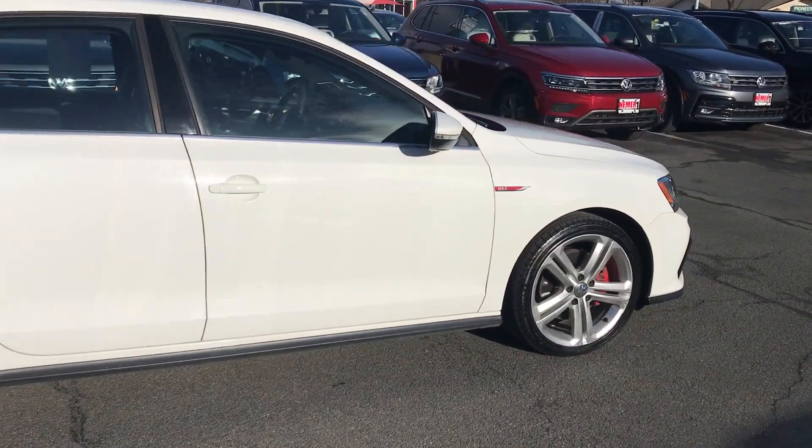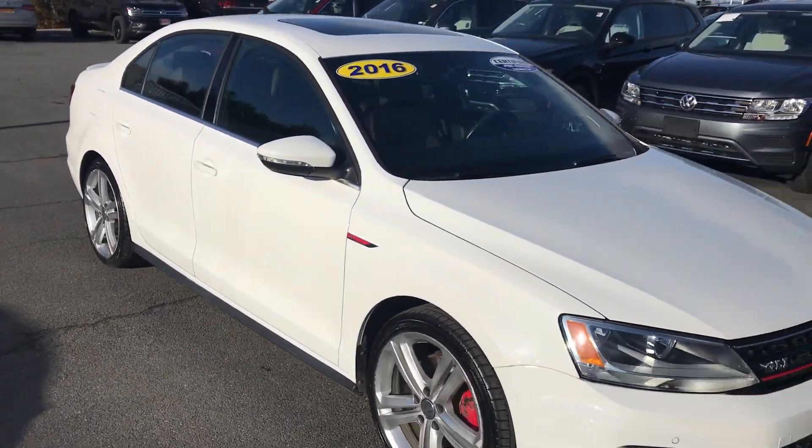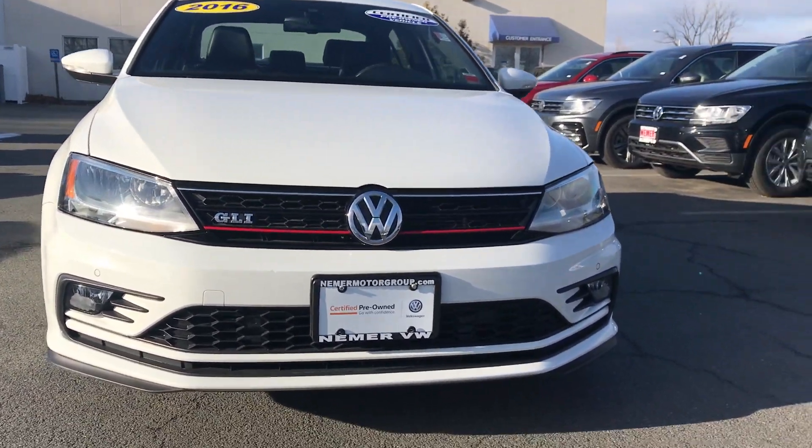You can see it's a bright white exterior, black interior, heated seats, a whole bunch of upgrades — power sunroof, GLI badging, red inlay in the seats and in the grille, fog lamps on the front.